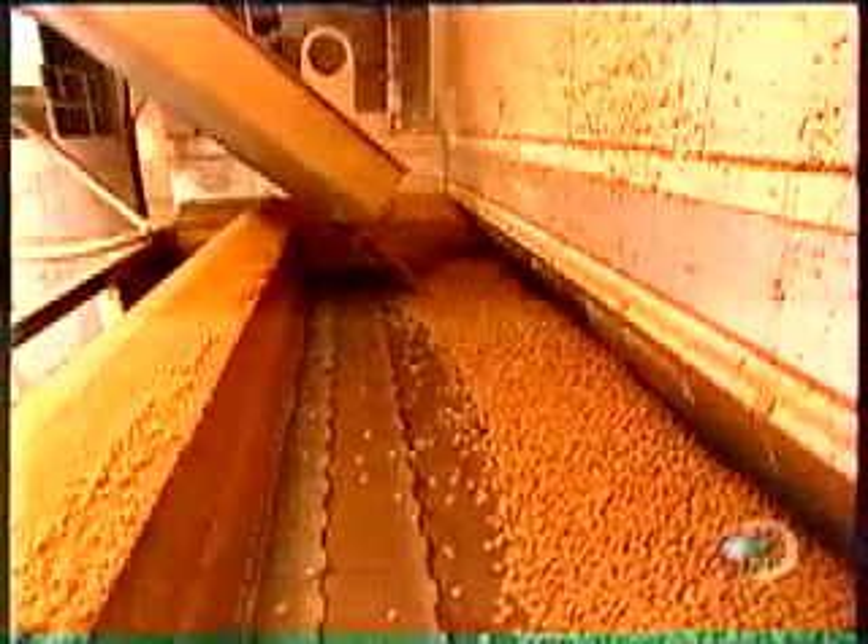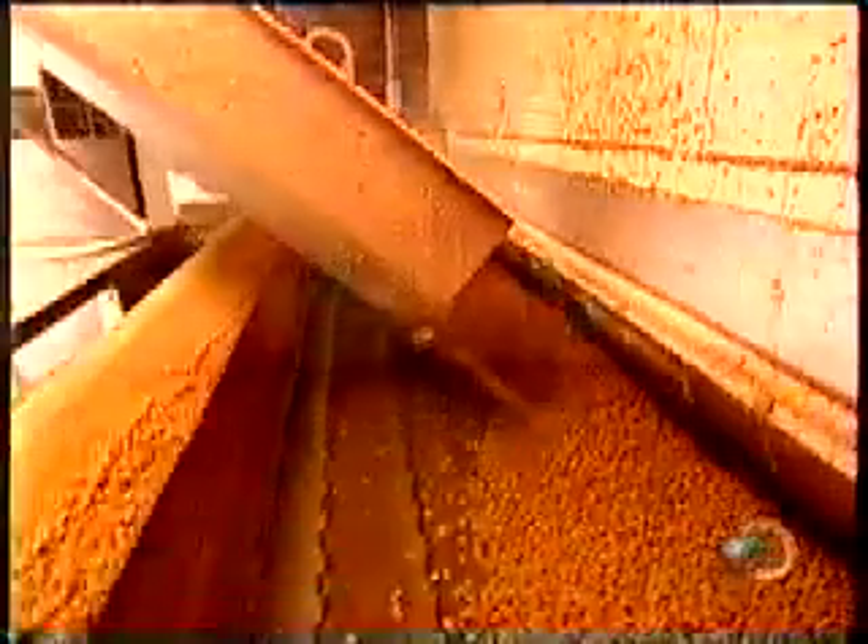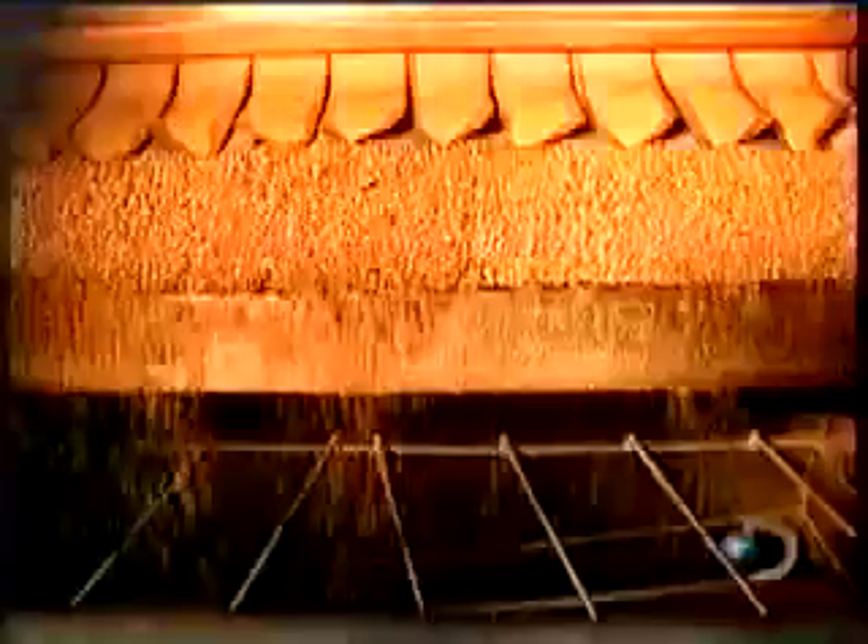Next stop: a hot air dryer for 25 minutes. It heats the pieces to 300 degrees Fahrenheit to draw out the moisture, then cools them at room temperature.